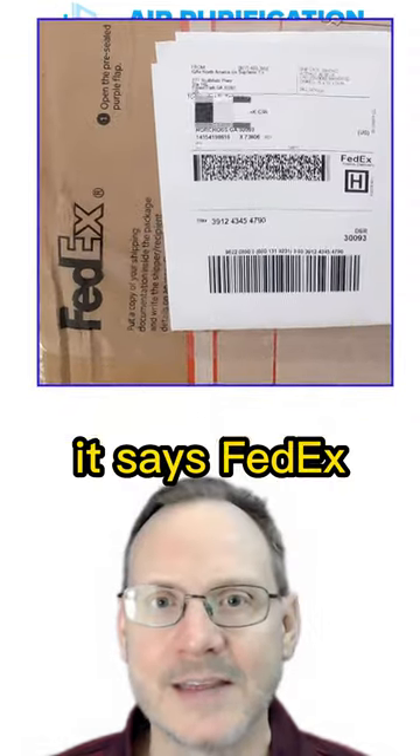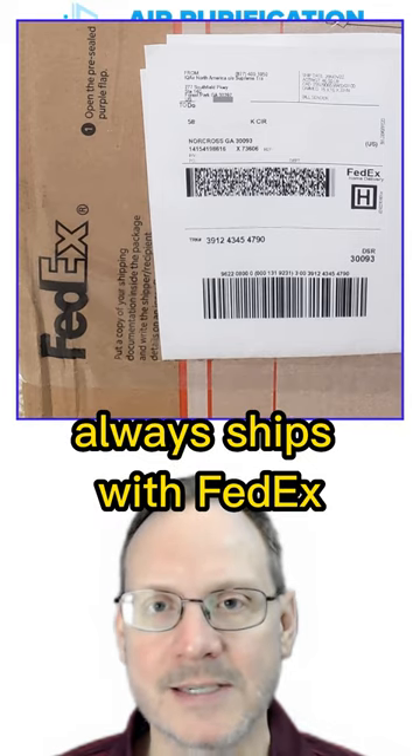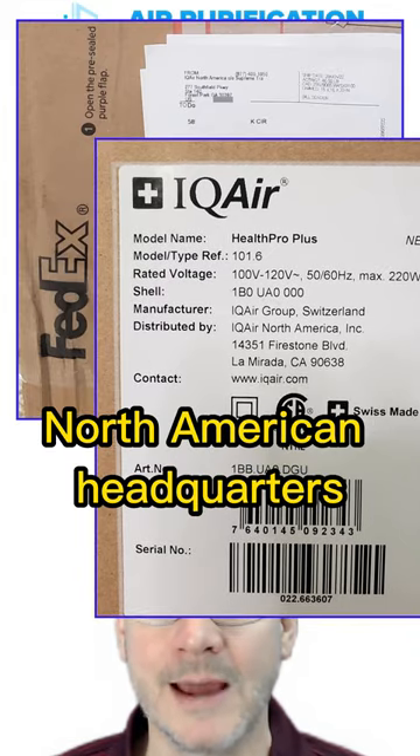It says FedEx on the side of the box, so it appears IQ Air North America always ships with FedEx. There is also a sticker showing the unit was Swiss made and shipped directly from IQ Air North American headquarters.